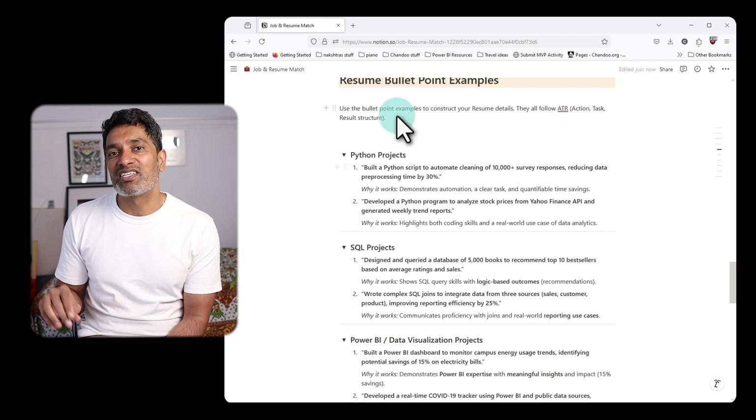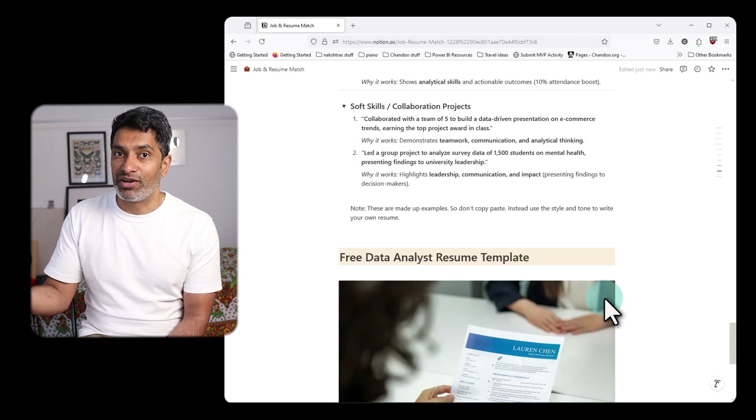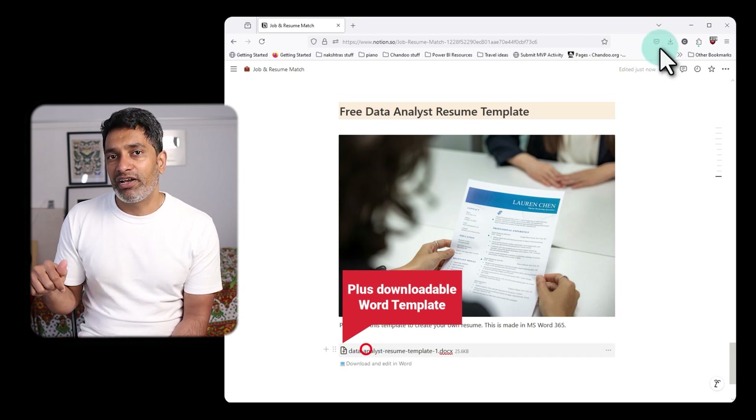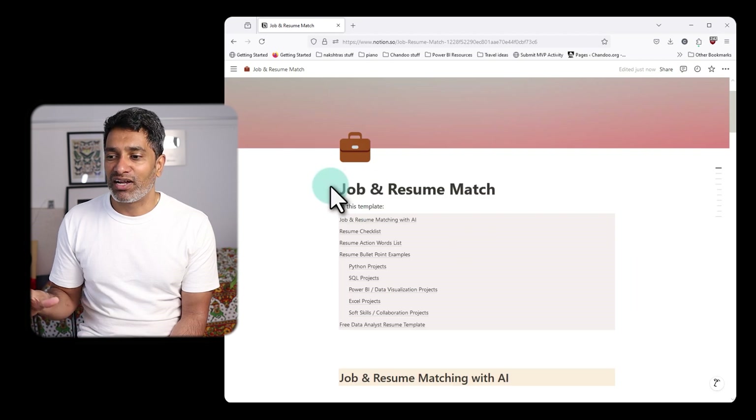The template also includes 10 examples of ATR-style bullet points. You can use that style and tone to customize and update your resume so that your bullet points are much better. I've used Notion AI to build the whole thing — it's an amazing companion I've been using to streamline and improve my workflows, do things faster when setting up checklists, creating bullet points, or tracking all my notes. Check out Notion AI using the link in the video description. Thank you to Notion for sponsoring this video, and I wish you all the very best in your search for that first data analyst job.